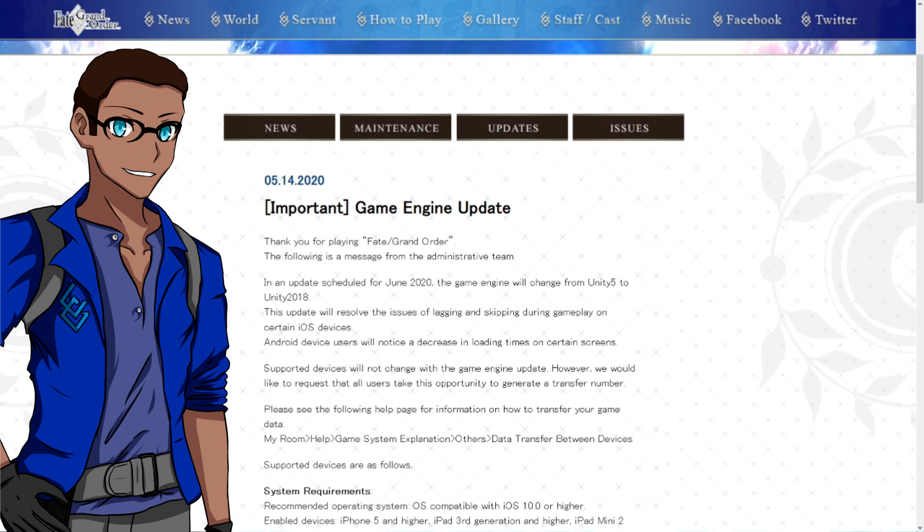In an updated schedule for June 2020, the game engine will change from Unity 5 to Unity 2018. This update will resolve the issues of lagging and skipping during gameplay on certain iOS devices. Android device users will notice a decrease in loading times on certain screens. What this all basically means is that we're moving on to the game engine that is currently being used in FGO JP right now.